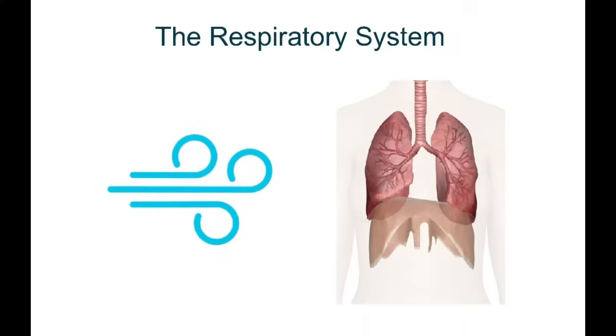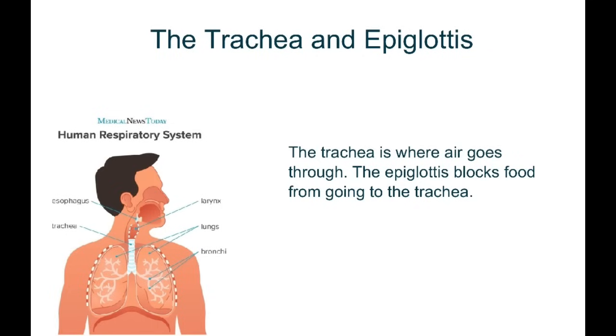Hi, and welcome to another lesson with Learn Ms. Pierce. Today we will be talking about the respiratory system. The respiratory system is made out of many parts. The first part is the trachea and the epiglottis.